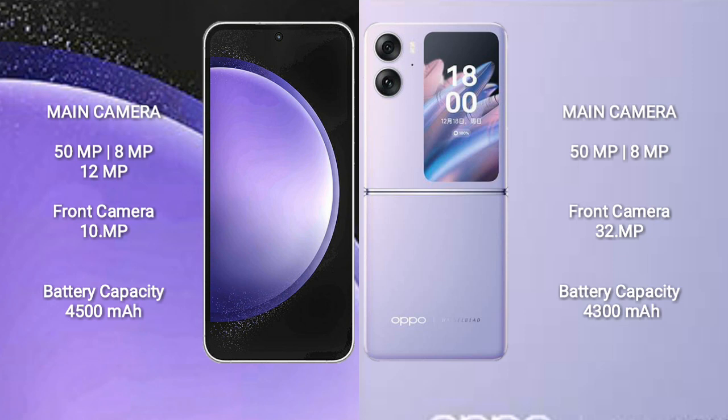Samsung Galaxy S23 FE has a rear triple camera setup: 50MP plus 8MP plus 12MP, and a front camera of 10MP. Oppo Find N2 Flip comes with a rear dual camera setup: 50MP plus 8MP, and a front camera of 32MP.